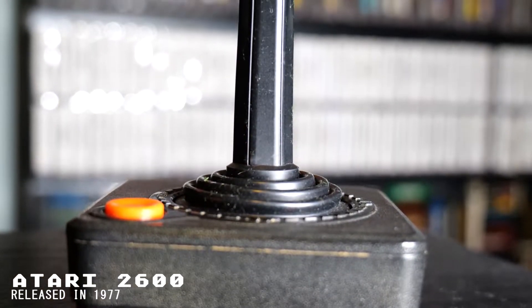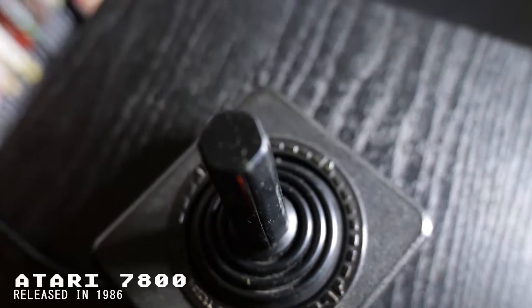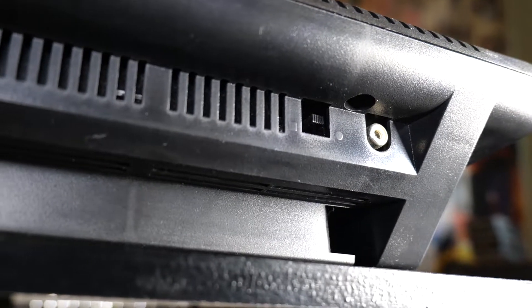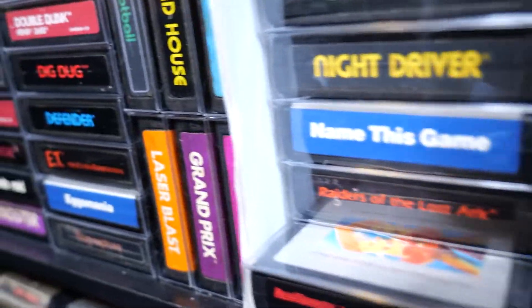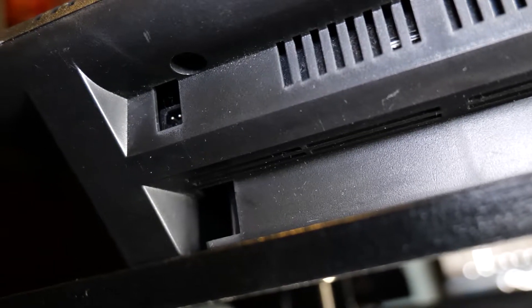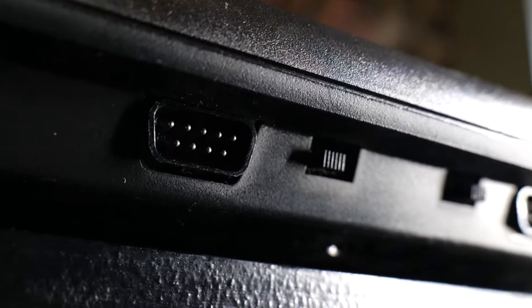On today's episode of Memory Lane here on Gaming Plus Vampire, we're going to be playing a little bit of Atari 2600. Today we'll be using the Atari 7800, which is fully backwards compatible with the 2600. The Atari 7800 was released in 1986, while the original 2600 was released back in 1977. Combined they sold over 30 million consoles. The Atari 7800 featured a 1.79 megahertz CPU, 4 kilobytes of RAM, and uses the same two-channel audio chip found inside the Atari 2600.